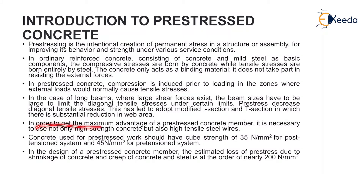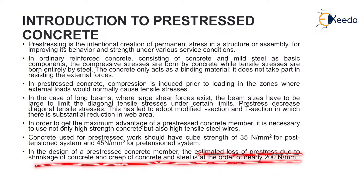In order to get the maximum advantage of a pre-stressed concrete member, it is necessary to use not only high-strength concrete but also high tensile steel wires. Concrete used for pre-stressed work should have a cube strength of 35 N/mm² for post-tension systems and 45 N/mm² for pre-tension systems. The estimated loss of pre-stress due to shrinkage and creep of concrete and steel is of the order of nearly 200 N/mm².